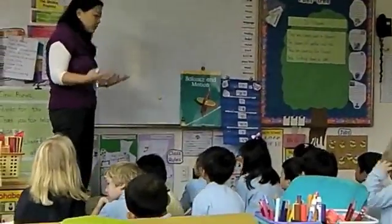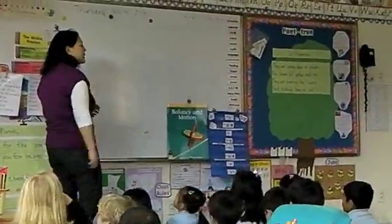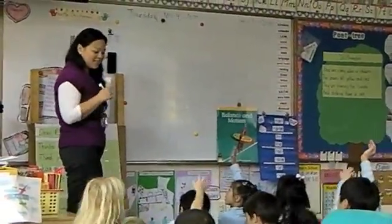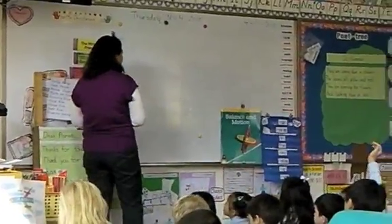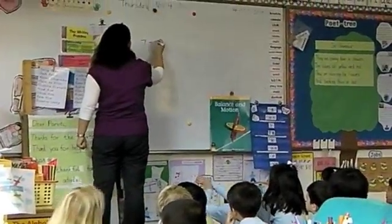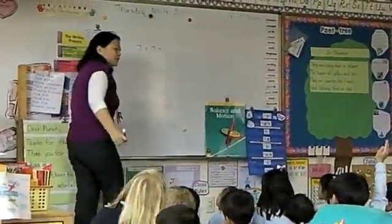Doubles and doubles plus one, and different ways that we can add. Who can give me a doubles fact? Andrew. Seven plus seven. We have seven plus seven. And what is the answer for seven plus seven? Raise your hand.